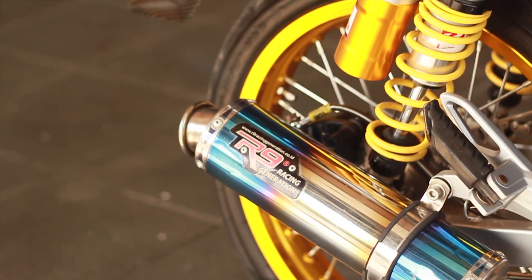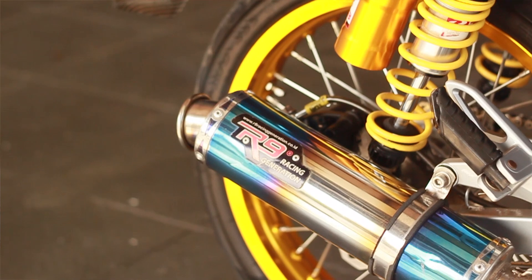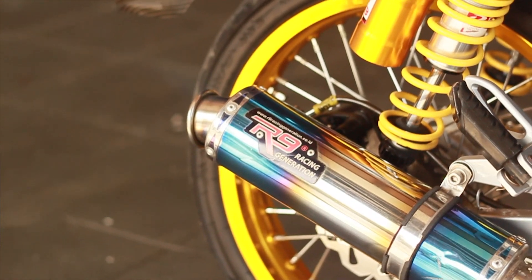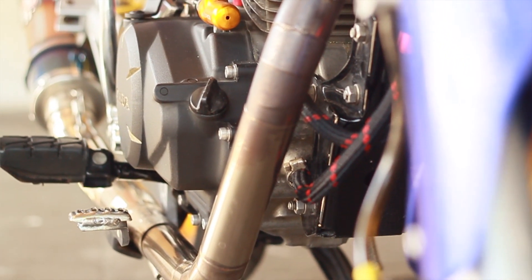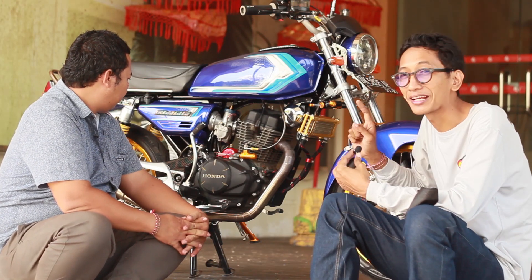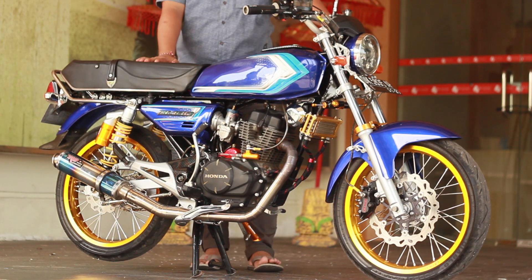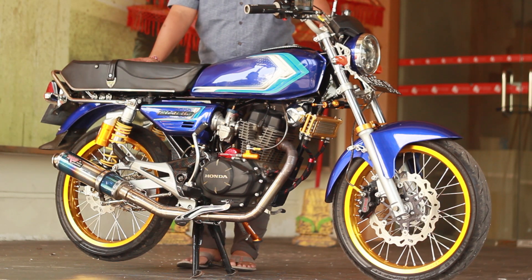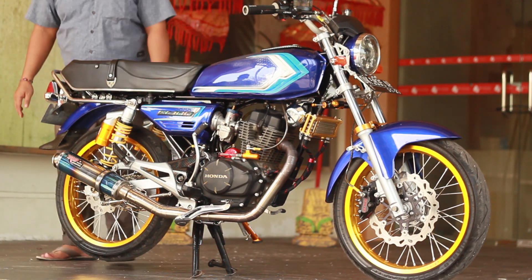Di bagian knalpot pakai apa? Knalpot saya pakai RNN, punyanya motor cowok ini. Ini kemarin punya temen nggak kepakai, saya bayar, jadi saya buat leheran baru aja. Kita akan dengar suaranya. Suaranya seperti ini, jangan digeberkan karena di gedung. Suara kayak mobil ya.